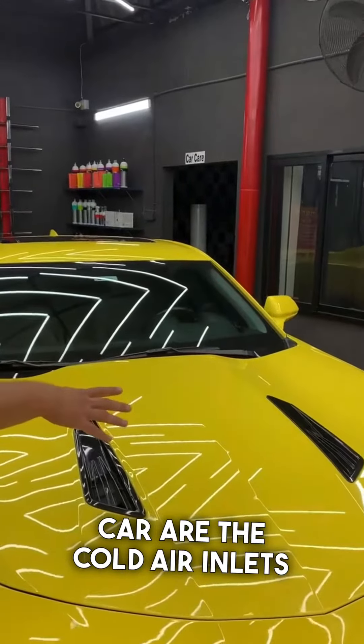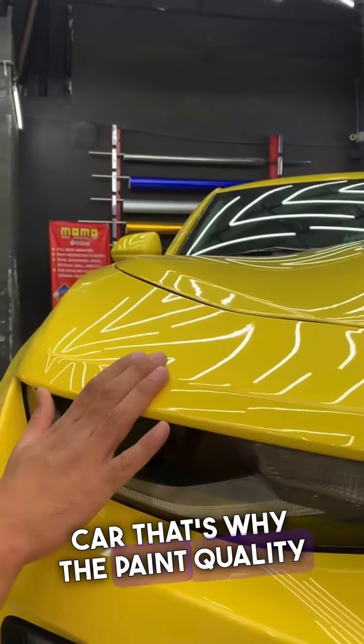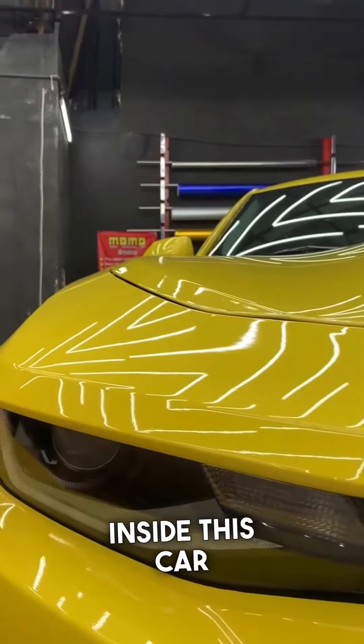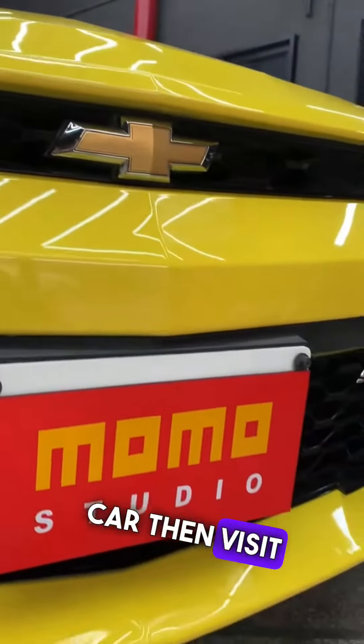This car has a cold air intake, which makes the engine breathe better. It is an American car with a solid build. It has a beautiful shine to it. I am going to visit the MoMo Studio.